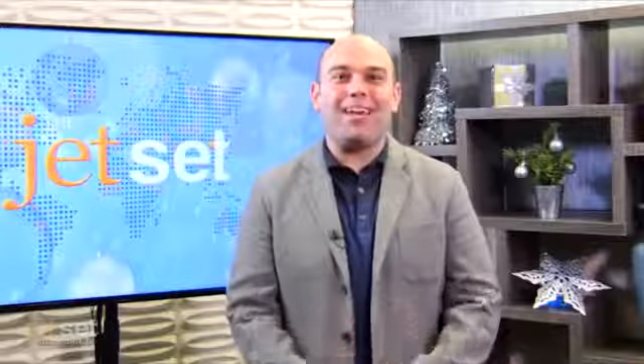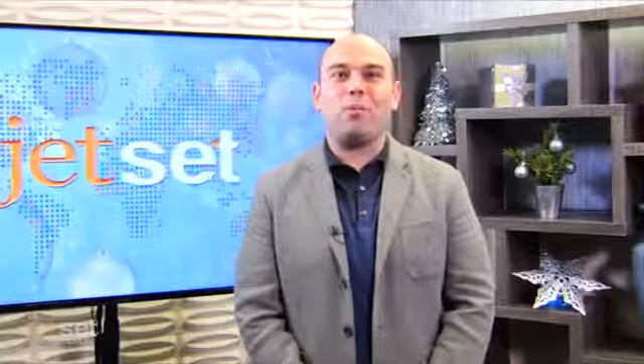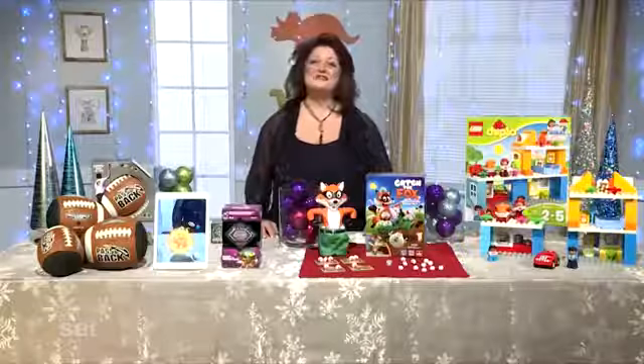Have the kids been good this year? Global toy and game contributor and trend expert Renee Rice has the hottest toys and games parents should be looking for. Thanks for having me.